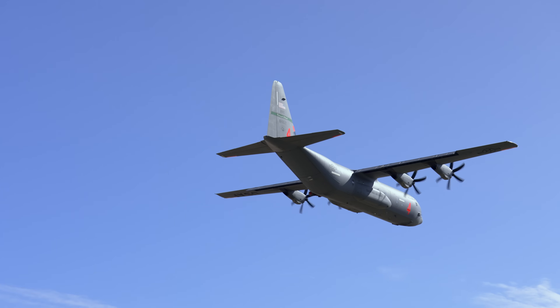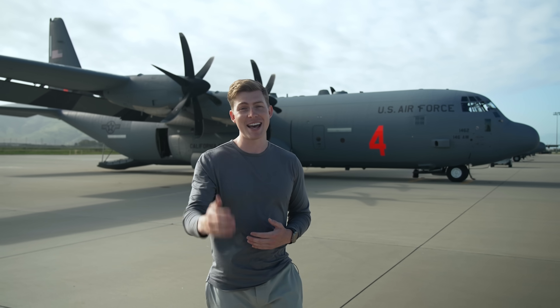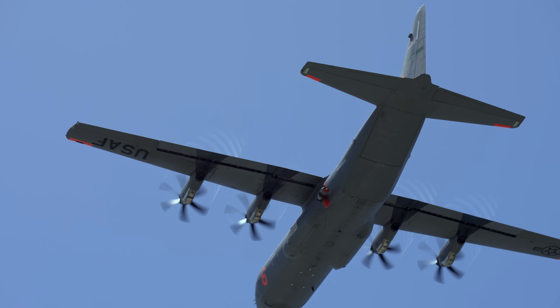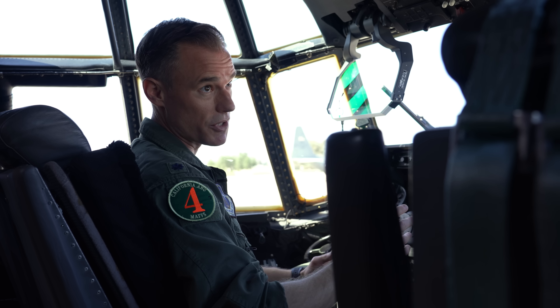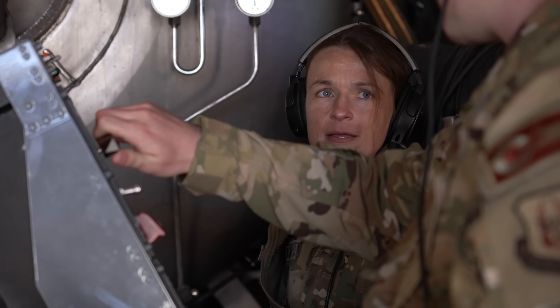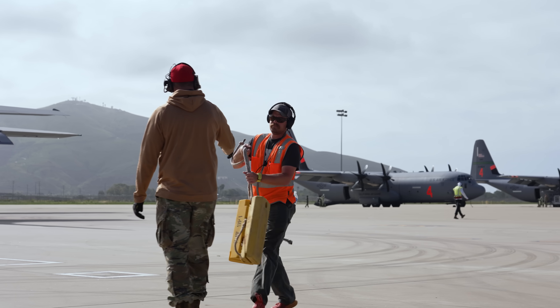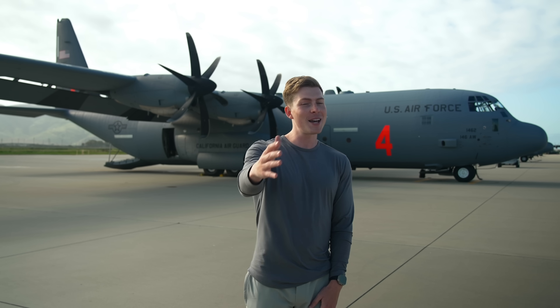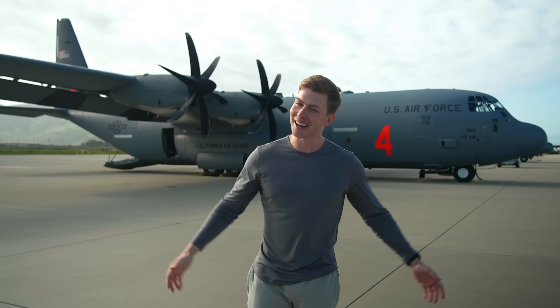At the beginning of this video, my goal was to learn more about the MAFFS mission. And after hanging out here today, I think we did just that. The MAFFS mission is more than just dropping water on a fire — it's about the communication and coordination between the pilots, the aircrew, the U.S. Forest Service, the loadmasters, the firefighters on the ground, the lead aircraft — everyone coming together to get the job done. I hope you guys had fun. Don't forget to subscribe if you haven't already. I'll catch you next time.